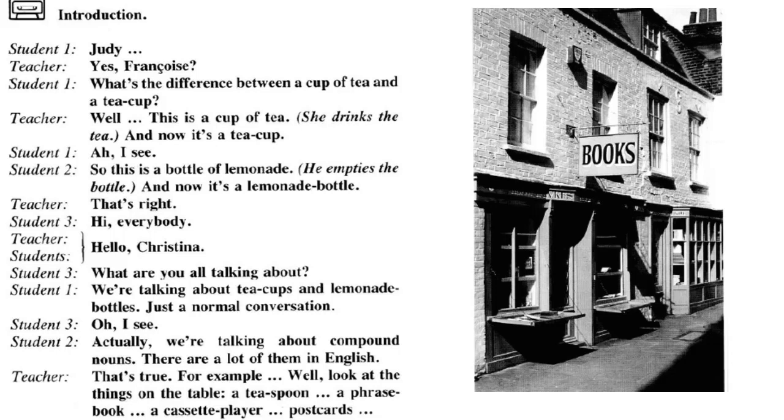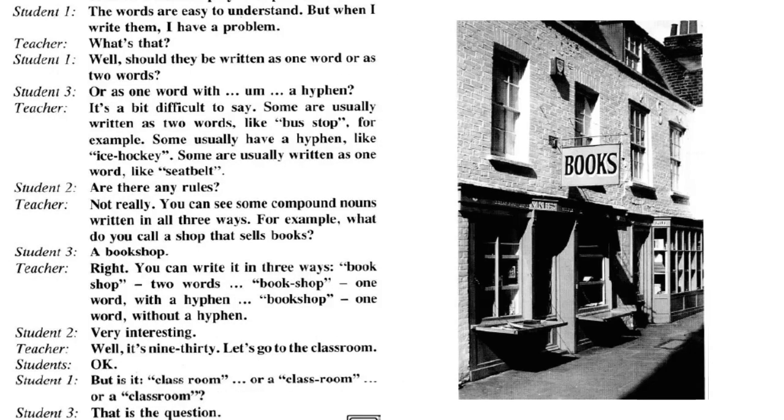Hi, everybody. Hello, Christina. What are you all talking about? We're talking about teacups and lemonade bottles. Just a normal conversation. Actually, we're talking about compound nouns. There are a lot of them in English. That's true. For example, we'll look at the things on the table: a teaspoon, a phrase book, a cassette player, postcards. The words are easy to understand. But when I write them, I have a problem. Should they be written as one word or as two words, or as one word with a hyphen?